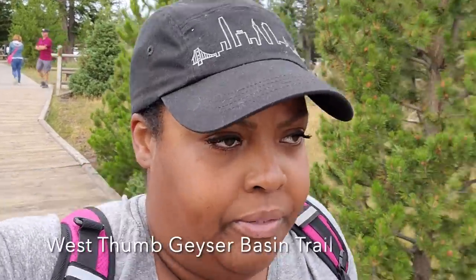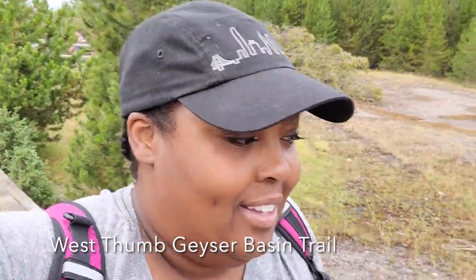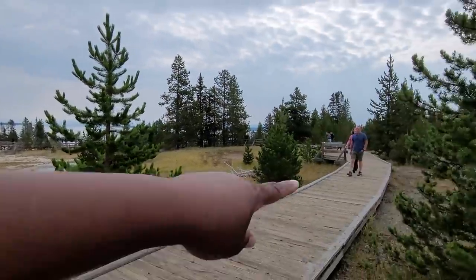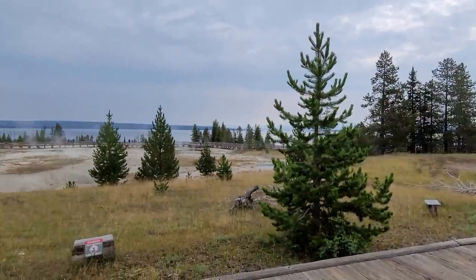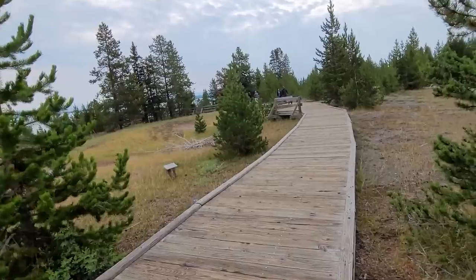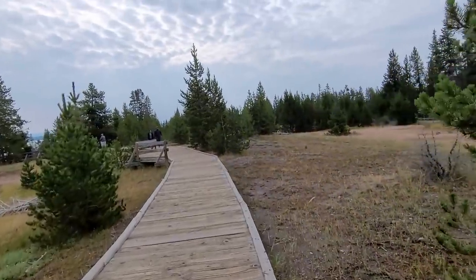Guys, the weather is perfect today. It is August — 61 degrees out, and I think the high for today is 70. It's just one big loop, so we'll go here and then all the way around. I'm headed to the West Geyser Basin.